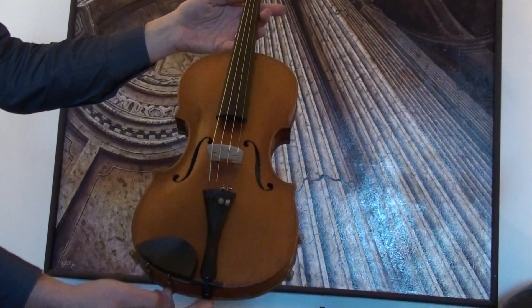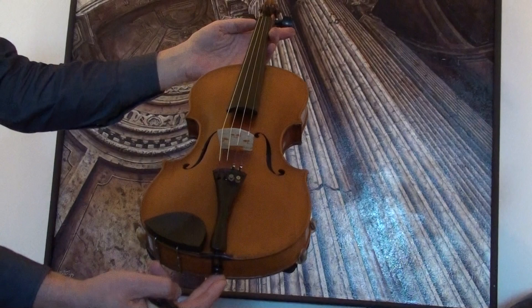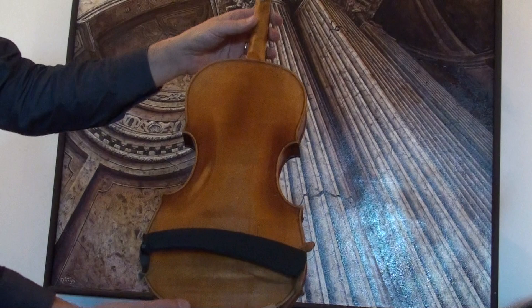Beautiful German violin labeled Josef Klotz, we would estimate the age around 1920s, 1930s. The violin shows a one-piece maple back and a medium to fine grain spruce front.